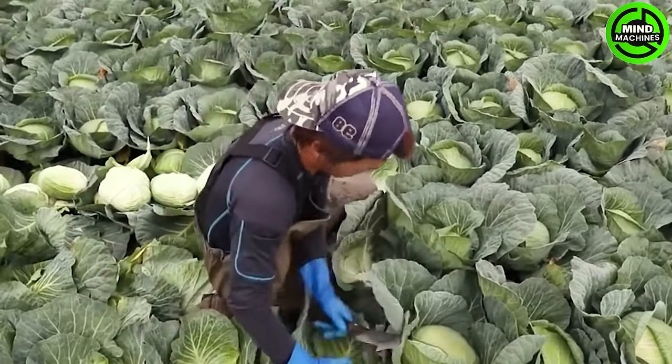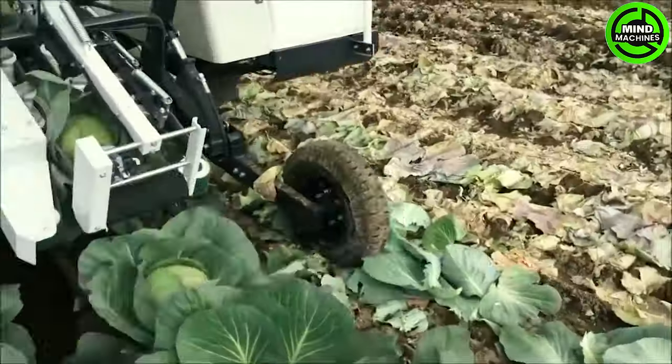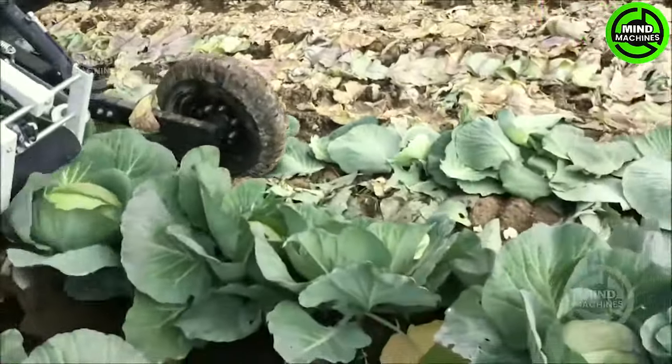Harvesting cabbage involves carefully cutting the mature heads from the stock, ensuring precision to preserve quality and maximize yield.